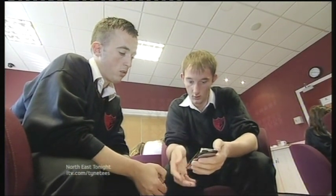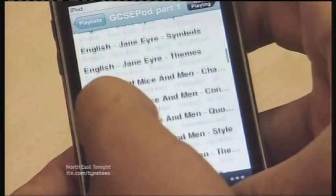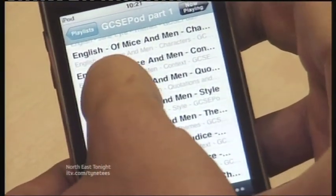Forget about piles of textbooks — these pupils in Newcastle can hold all of their revision notes in the palm of their hand. Using everyday gadgets, GCSE revision has never been so easy.